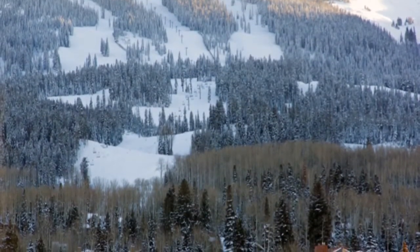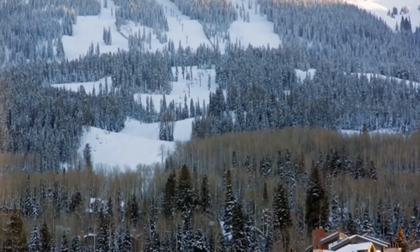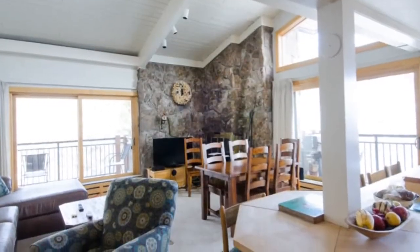This home offers magnificent views from almost every room, as well as a sauna and jacuzzi where you can wind down after a long day on the slopes.